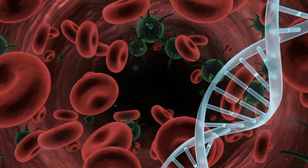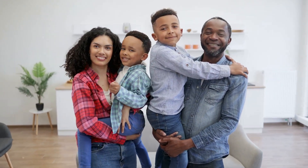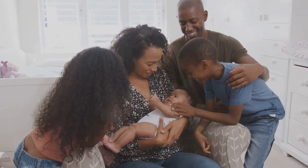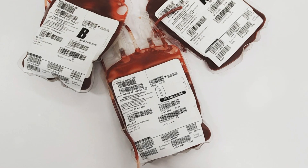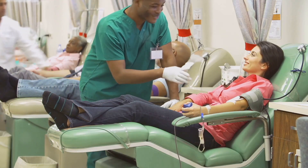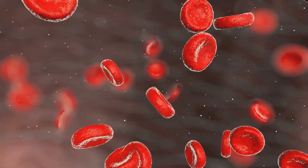Your blood type is determined by your genes. You inherit these genes from your parents, just like you inherit your eye or hair color. If one parent has blood type A and the other has blood type B, you could inherit either A or B, or even a combination resulting in type AB. This genetic inheritance is why certain blood types are more common in specific ethnic groups. For example, blood type B is more common in people of Asian descent. Understanding this genetic link helps us understand the potential health risks and benefits associated with each blood type.